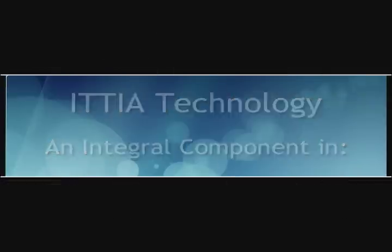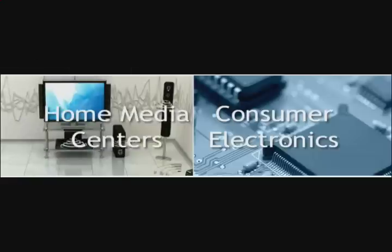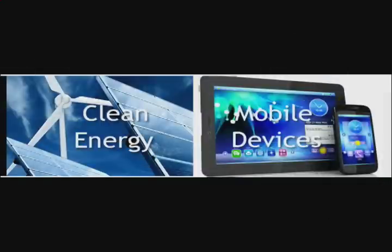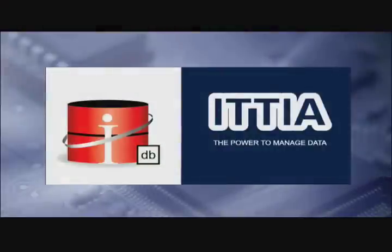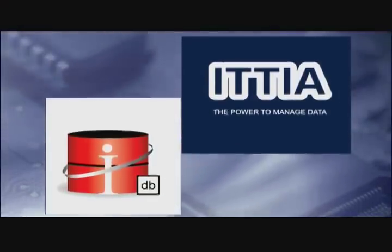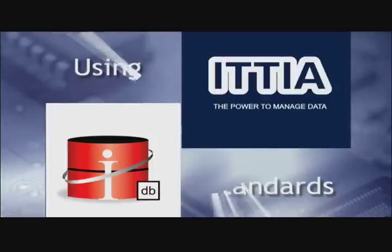Etia, a global leader in data management software, introduced EtiaDB to address the intensive data management needs of embedded application developers. With this leading-edge technology, developers will easily learn and benefit from embedding a flexible database, increasing scalability, and using standards.